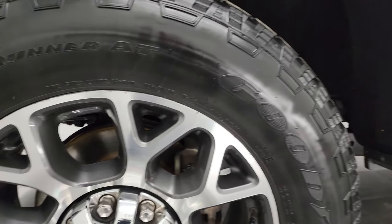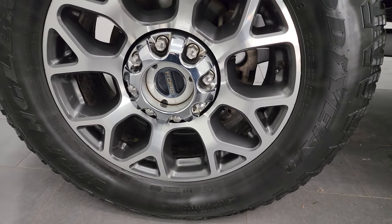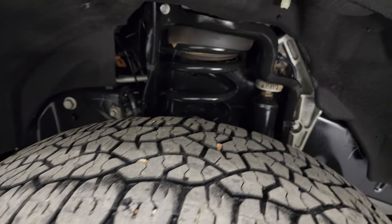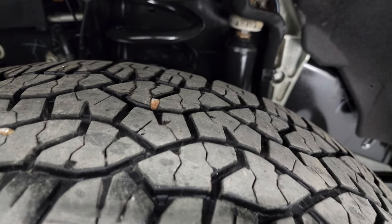This one comes with some of my favorite wheels on the F-250 — painted and polished aluminum 20s — and it has Goodyear Wrangler Trail Runner AT tires. These are LT 275/65R20 tires. These tires have right around half the tread left on them.